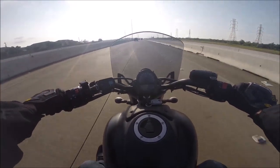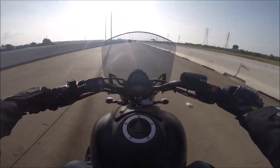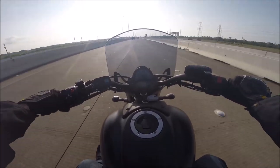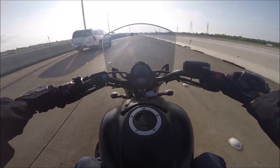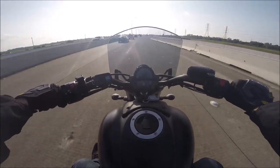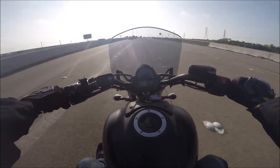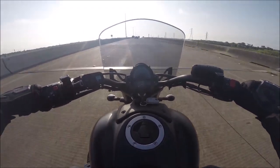I saw this one guy — video of him being chased by a police helicopter in Boston or something. Dude was on some super fast sport bike, just hauling ass, weaving in and out of cars and running red lights. I'm like, man, that is just not smart. It's just not worth it.